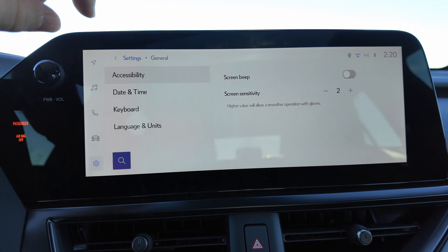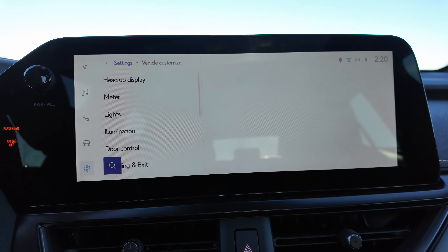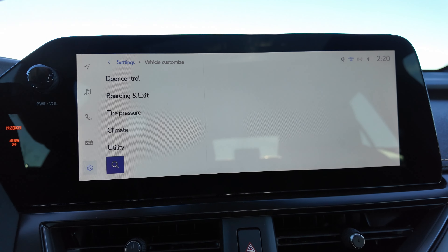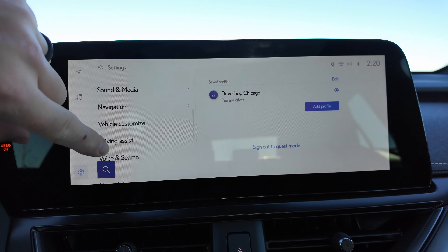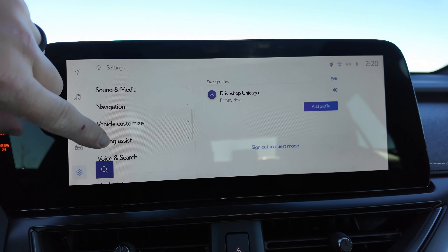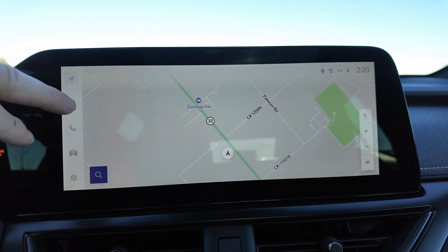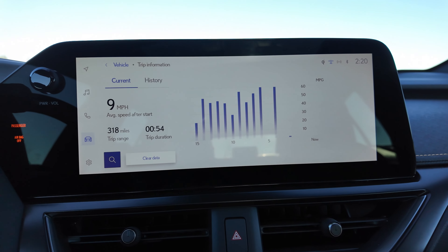Going into settings, you can change all of the stuff you'd like. In vehicle customization, you can make adjustments to your heads-up display, meter, lights, illumination, door control, boarding and exit, tire pressure, climate, and utility. Going down farther you have your driving assist settings, and then software apps and everything like that. This actually works really well — it's pretty snappy, and we haven't had any issues with it. The system just works really well.